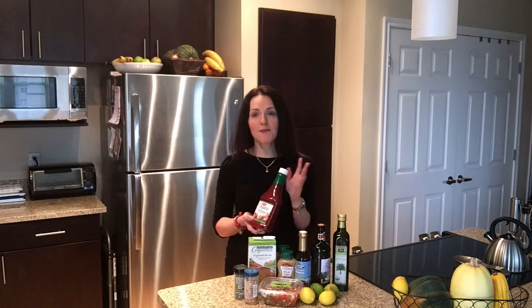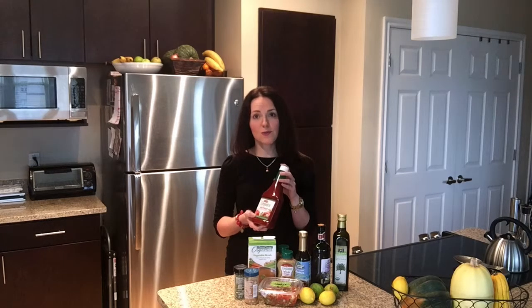Another one of my favorites is ketchup. This is an organic brand, which I do recommend, because a lot of the commercial ones have high fructose corn syrup. But ketchup is great to add a pop of flavor on anything from eggs to potatoes, so I highly recommend ketchup.